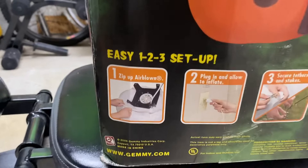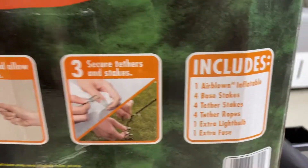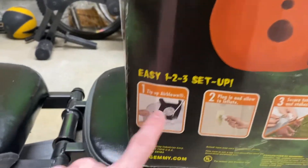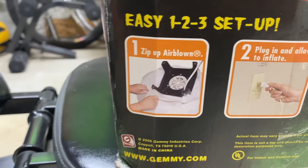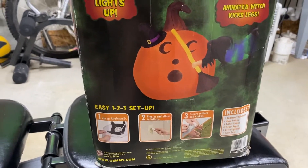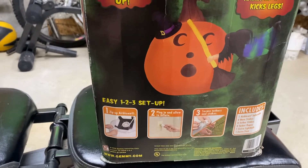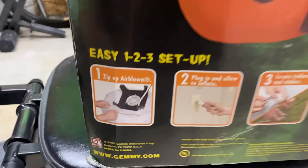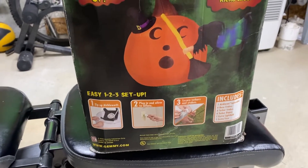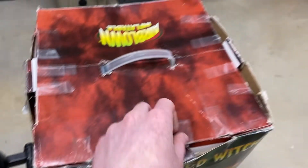Looking at this image, this inflatable does have a non-foldable base fan, which is unfortunate. It's just a little harder to store, and if it breaks, you can't fix it. If a base fan leg breaks on the foldable ones, you can just buy a new hinge or leg and snap it back. But when these base fan legs break, it's permanently broken because the plastic has broken. That is a slight downside of this inflatable, but it hasn't broken yet — it takes a few years for them to break, so it's not that big of a deal.